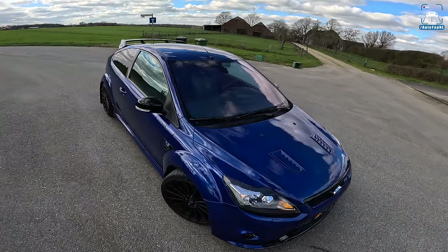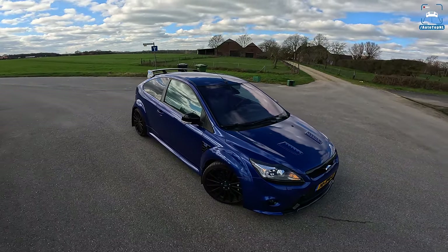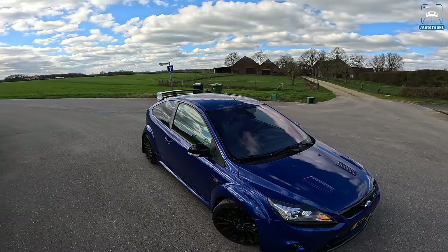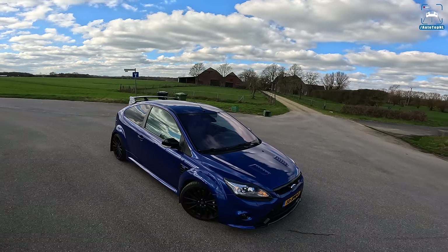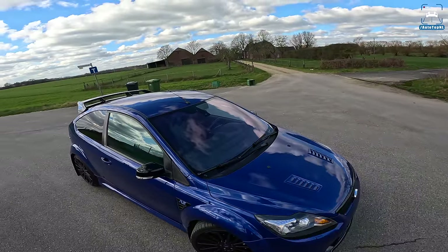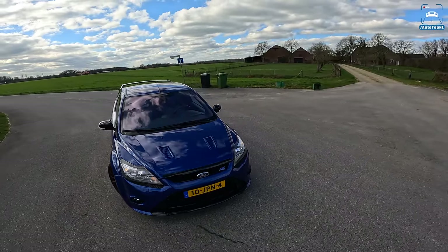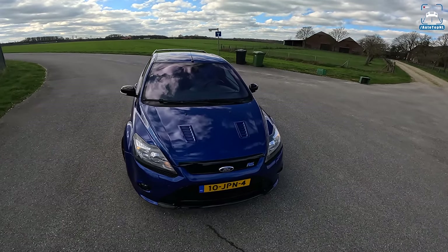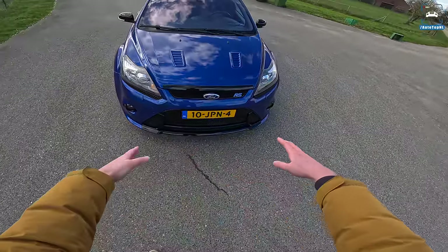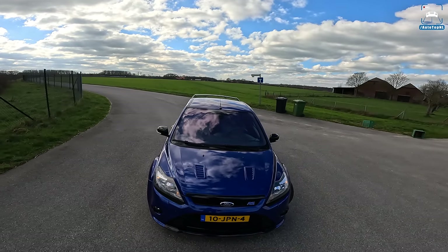This Performance Blue is the rarest of the three colors that were available at launch: Ultimate Green, Frozen White, and Performance Blue. This is the way to go. Almost everyone went for Ultimate Green because that was the launch color and it was very flashy, but this is the color if you ask me. It's like they designed it to be this color, with all this black in the front, the RS badge there, and the super aggressive front that just looks like it wants to eat you.